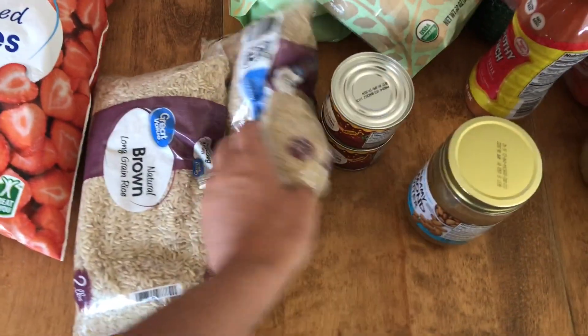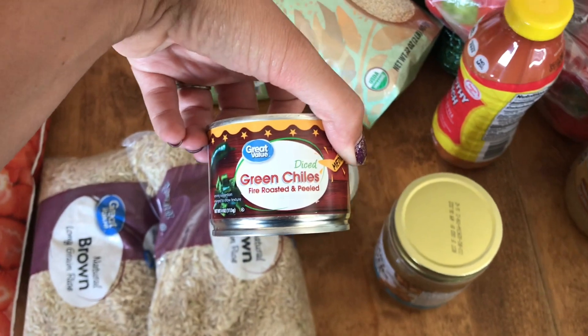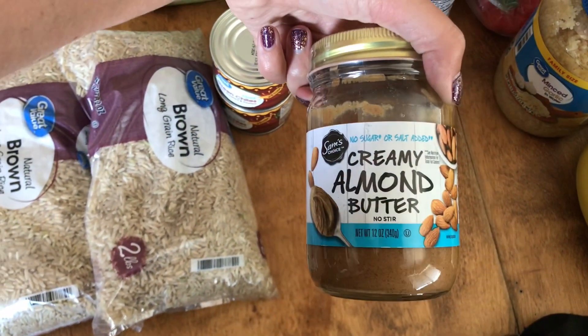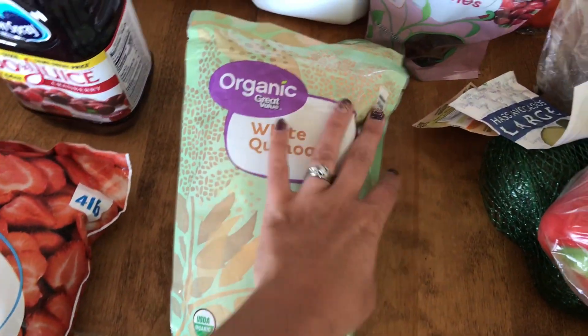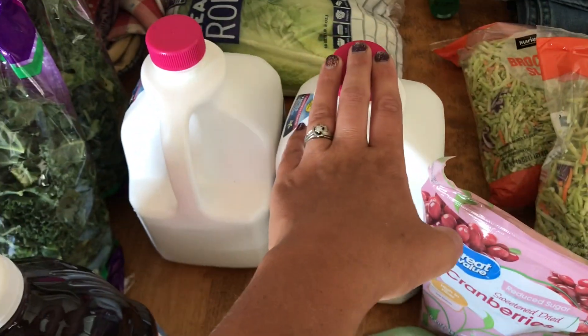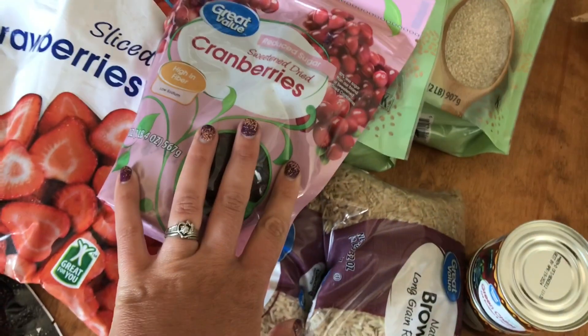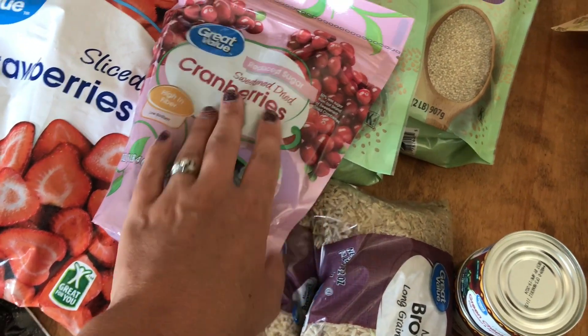I got two bags of brown rice, two little cans of diced green chilies, a little jar of almond butter. I also got two bags of quinoa, two big jugs of almond milk, and a thing of dried cranberries. They're sweetened — they didn't have any unsweetened ones, but they are supposed to be reduced sugar so I got those.